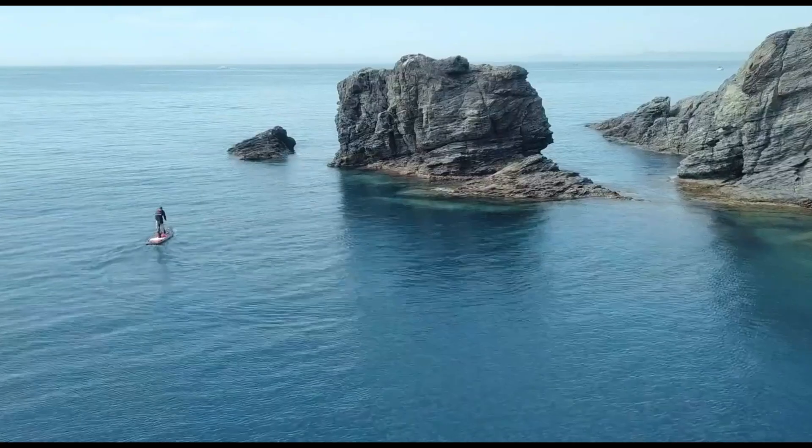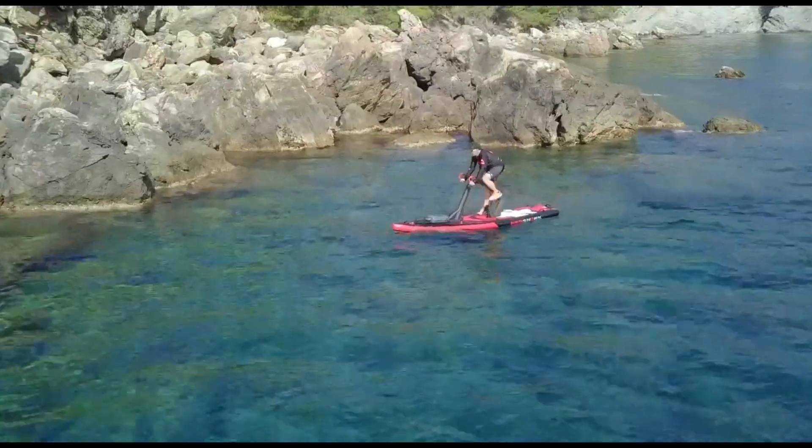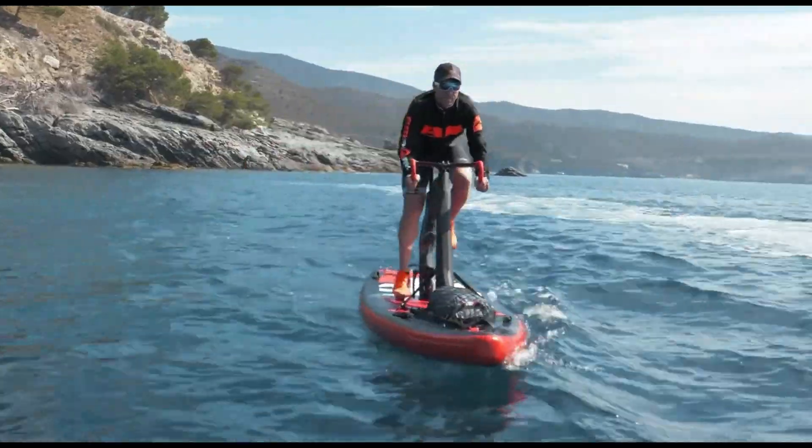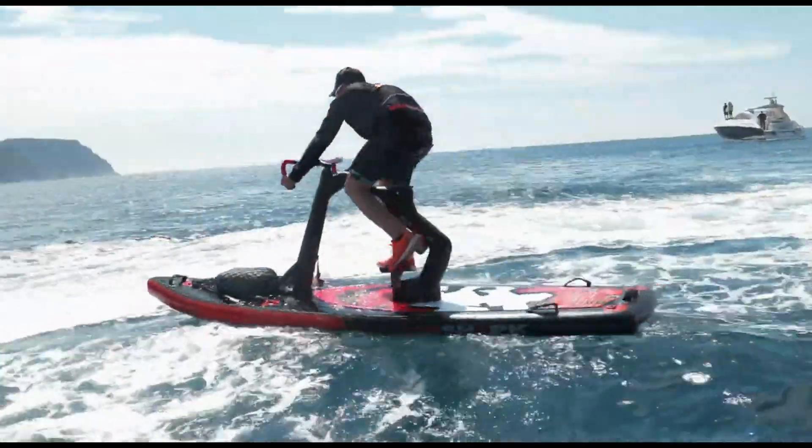Offering a new level of freedom and fitness, this high-end water bike combines quality materials and forward-thinking design, making it a premium investment in both health and adventure on the water.